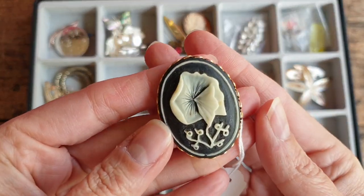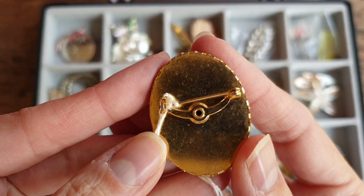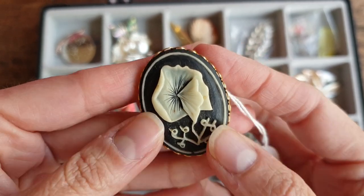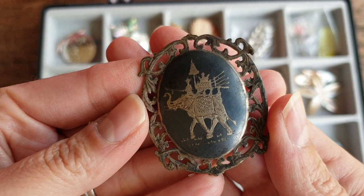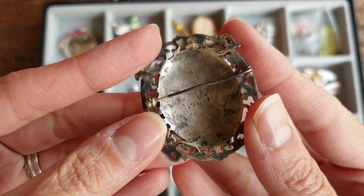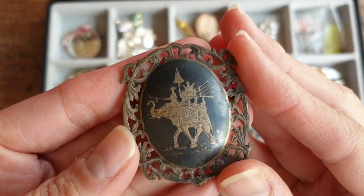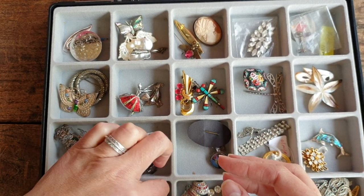This one is a 1950s lucite piece — it's not silver, but very unusual. I've never seen one like it. This is another Siam sterling one with an elephant and grey enamel — it's marked Siam sterling. I probably have quite a few pieces of this in this collection; I've found quite a few so far.